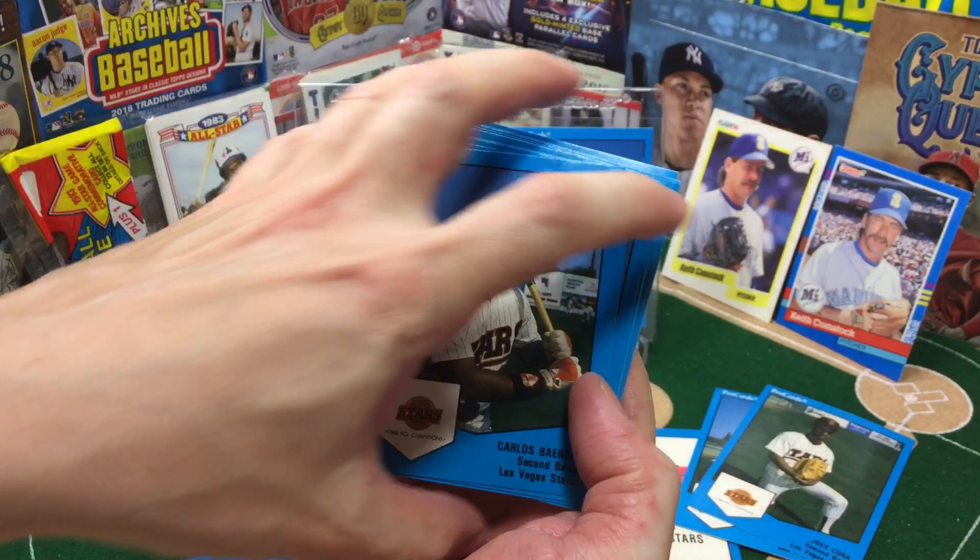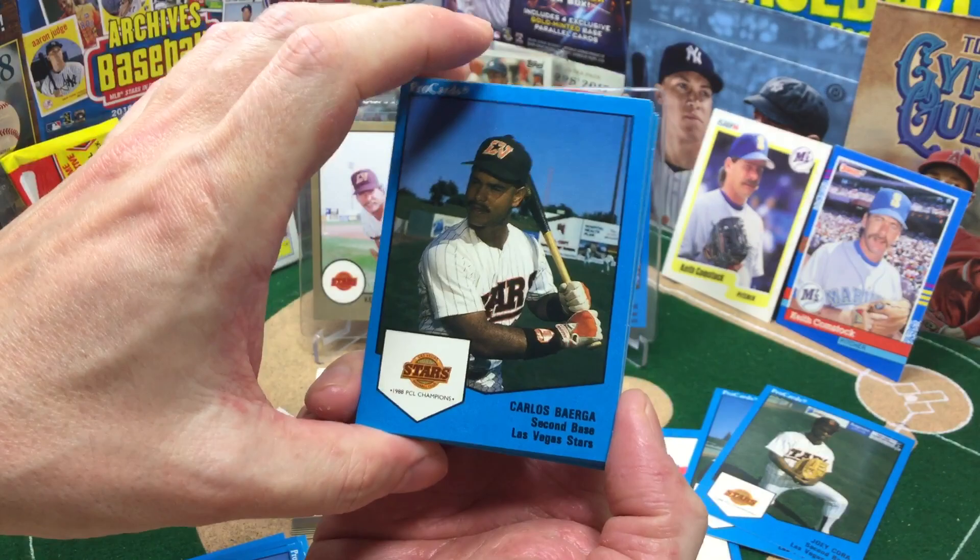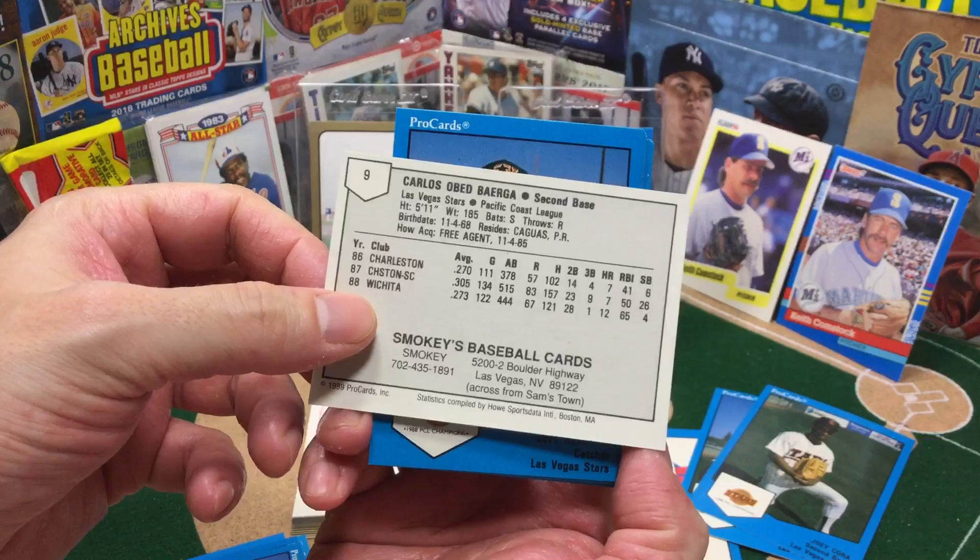Now Carlos Baerga — there you go, there's another great player. We were a little spoiled when I was a kid with all these great players. Baerga had a very long career, great player. Also from Puerto Rico. Very cool.